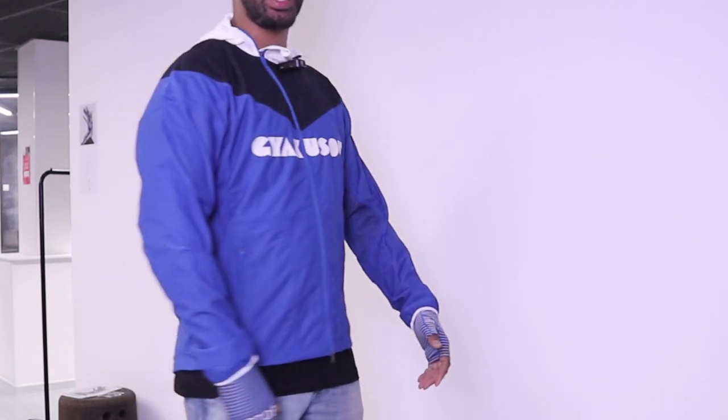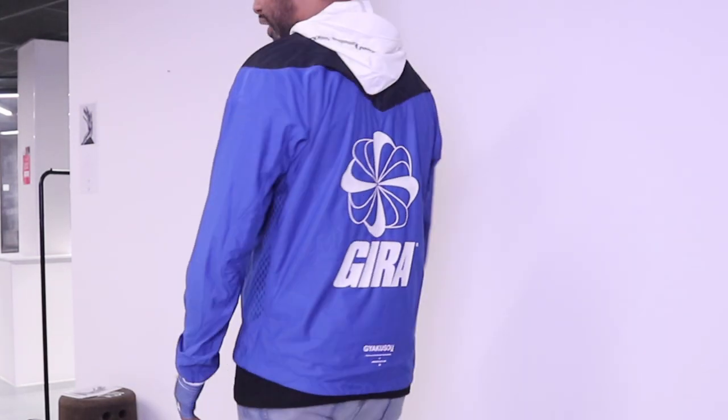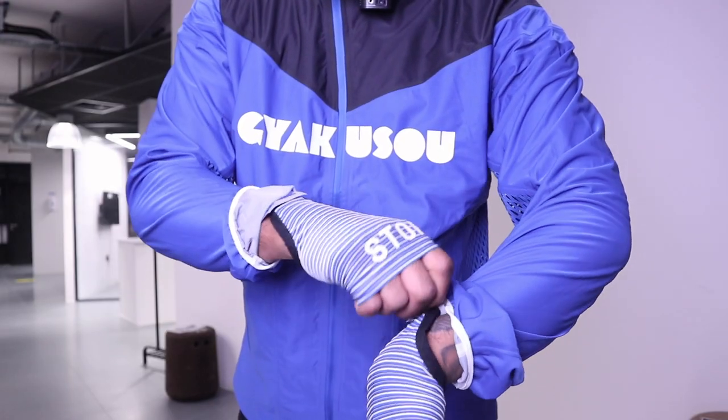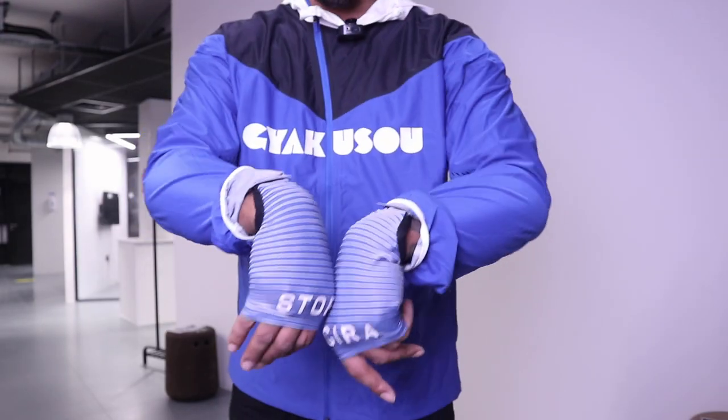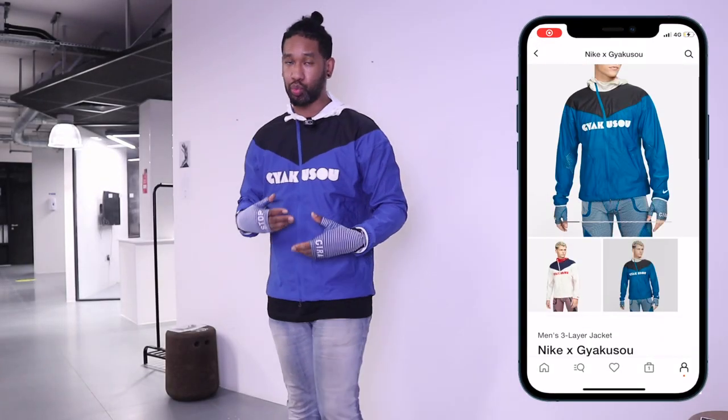I wanted to get some stuff in to share with you and show you exactly what type of bits are available in the sale and some full price stuff as well. First pick up is this Nike Yakuza jacket. This is actually a running jacket which is very light, so I had to get this one in. It does come with gloves which you can wear, and there are also running gloves in there to protect your knuckles as well.